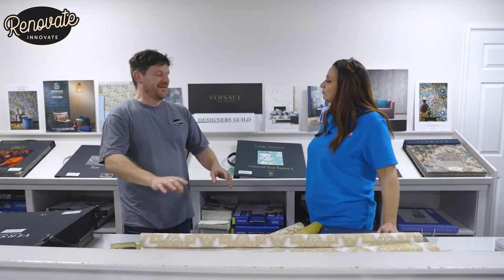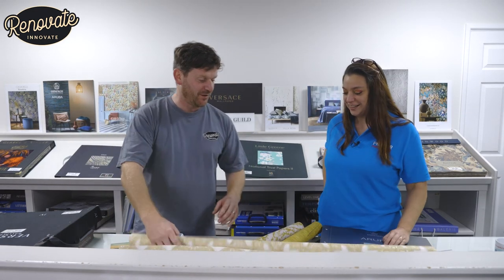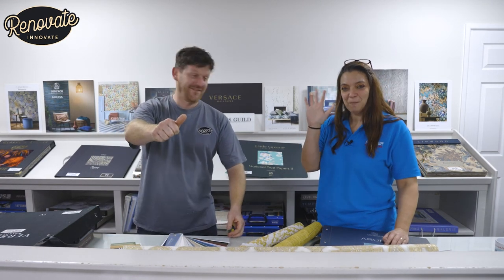That is absolutely brilliant — thank you very much for your time. Absolute pleasure — I've learned lots myself. Thanks for watching, and if you liked this video, don't forget to like, share it and subscribe. We'll see you on the next one. Thank you very much, bye!